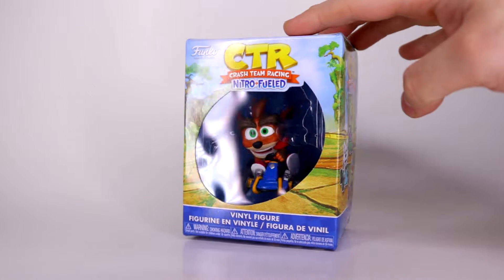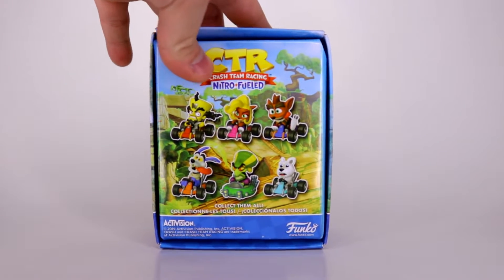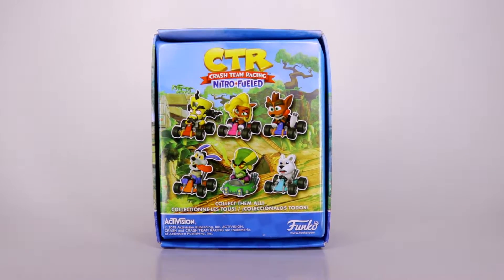These have been out since late last year and I've had them since Christmas — I'm finally taking a look at these. You can find them at Targets, GameStops, or other places in malls that sell Pop figures. However, if you want to order these online, it'll be blind — you can't choose exactly which one you want. But there is a set of six, so if you want to try to get the full set, try ordering six, but it's not going to guarantee you the full set.